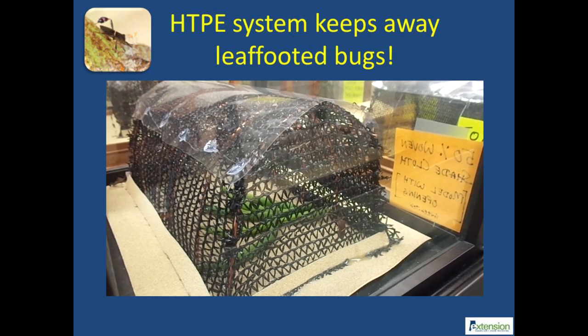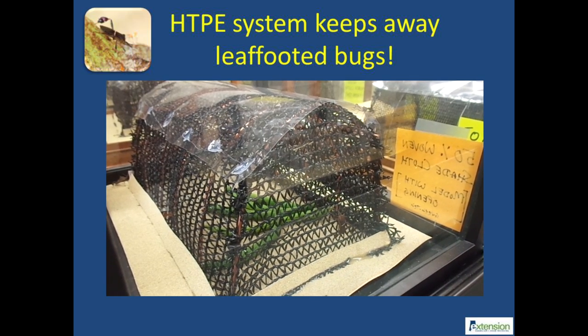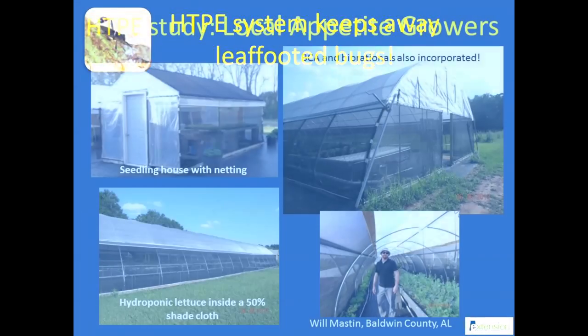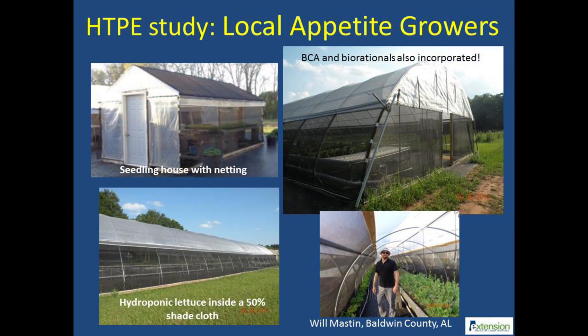Watch other videos in the series for more information about the effect of HTPE on hard-to-kill insect pests like leaf-footed bugs and stink bugs. Let us now discuss some field observations from producers who are currently using the HTPE system.